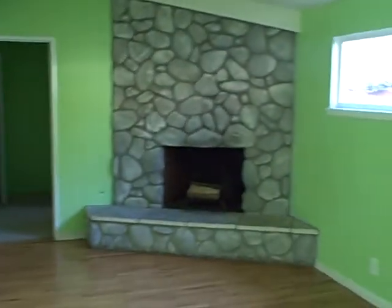It's the garage. It's another living room, I guess.